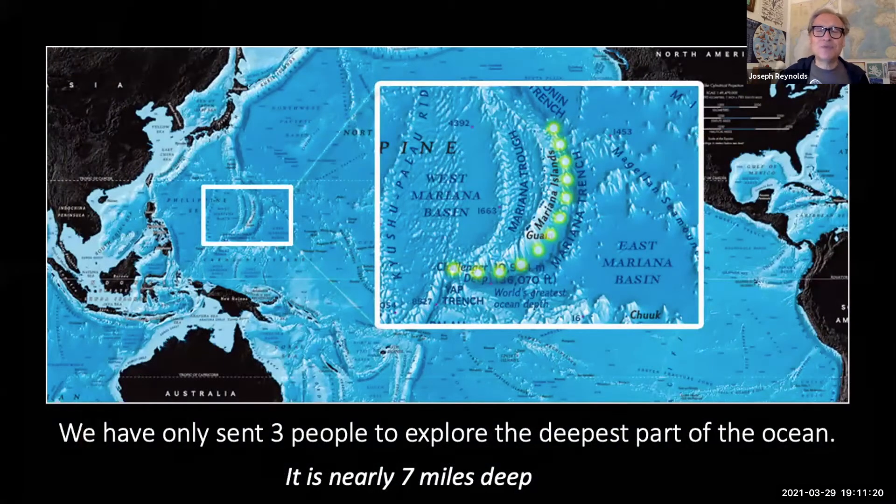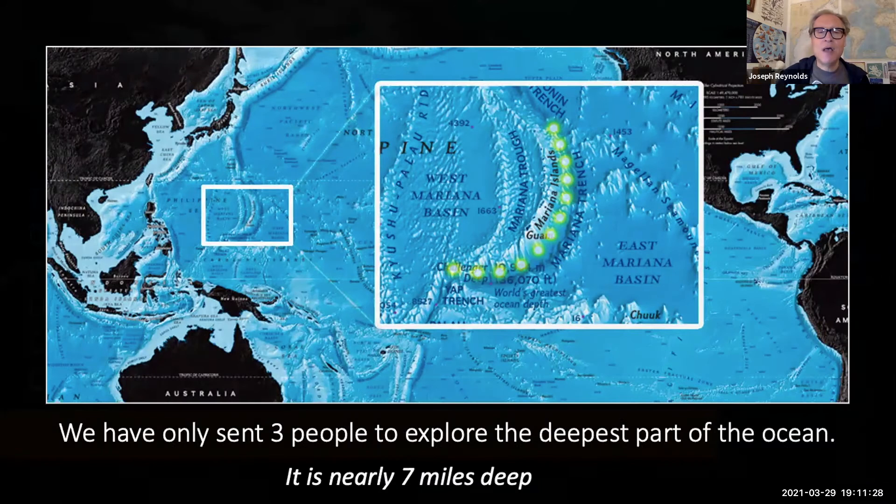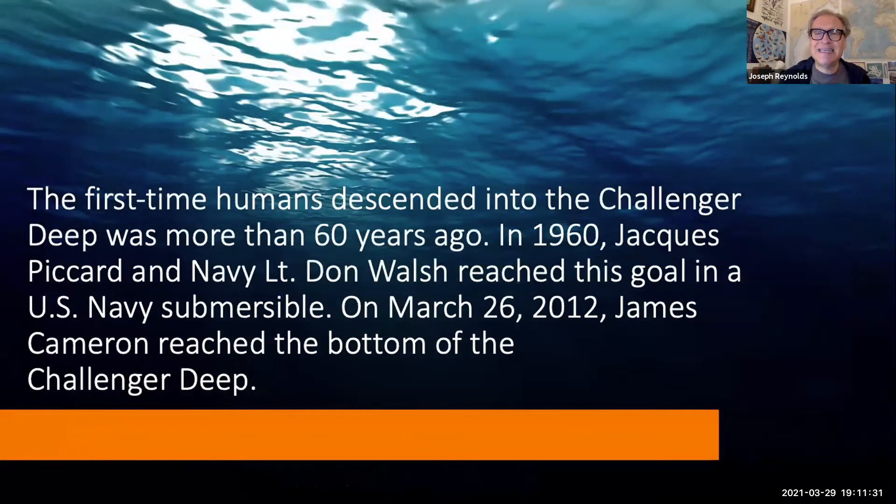We've only sent three people to explore the deepest part of the ocean, the Mariana Trench, in the West Mariana Basin near the Philippine Sea — nearly seven miles deep. The first time humans descended into that part called Challenger Deep was in 1960: Jacques Picard and Navy Lieutenant Don Walsh reached their goal in a U.S. Navy submersible. Many people don't know their names, but we all know Alan Shepard went to outer space.